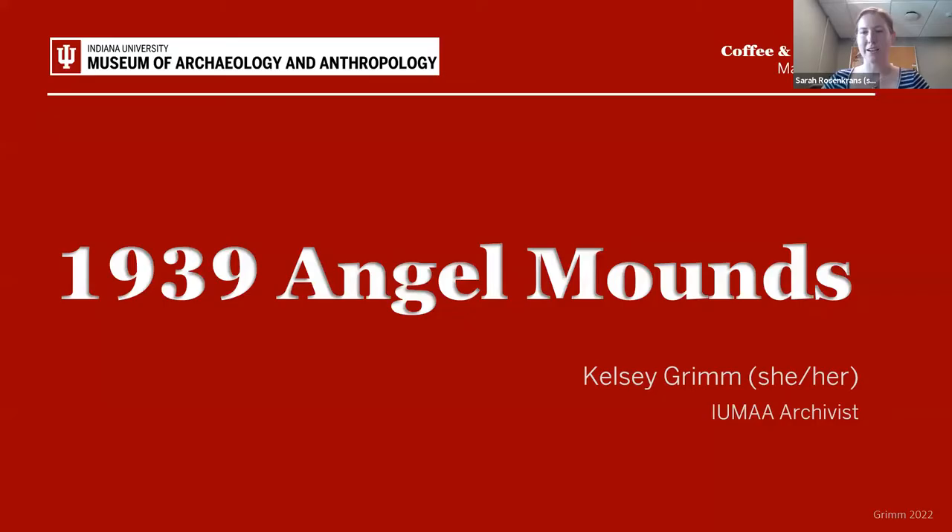We're going to go ahead and get started. I'm Sarah Rosencrantz, the Exhibits and Education Assistant for the IU Museum of Archaeology and Anthropology. Welcome to our Coffee and Curator talk — it's our first one of the summer. It's going to be a 10-minute talk followed by a 10-minute Q&A, so any questions you have, throw them in the chat and we'll get some good discussion going. We do this once a month, so look out for future upcoming ones.